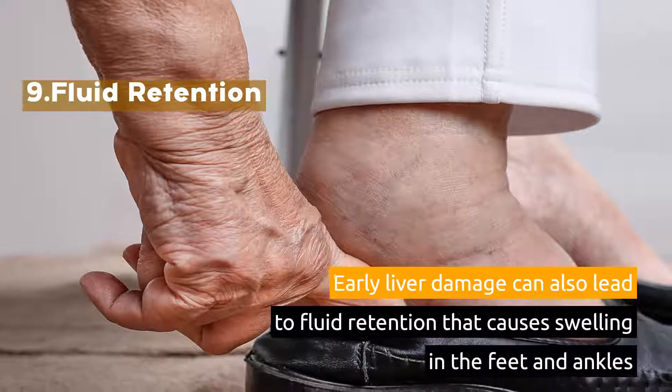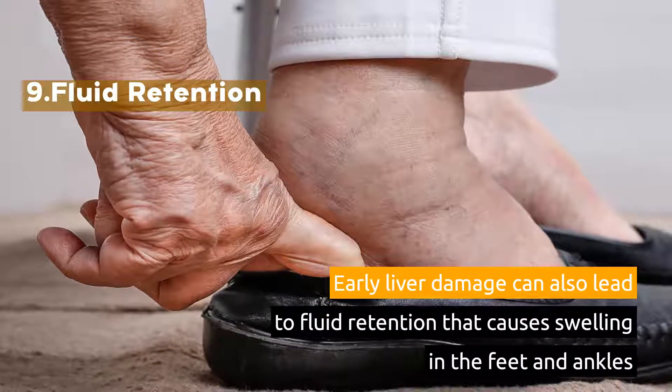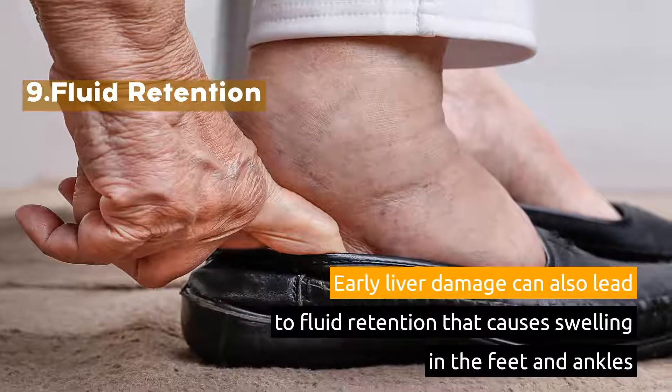9. Fluid Retention. Early liver damage can also lead to fluid retention that causes swelling in the feet and ankles.